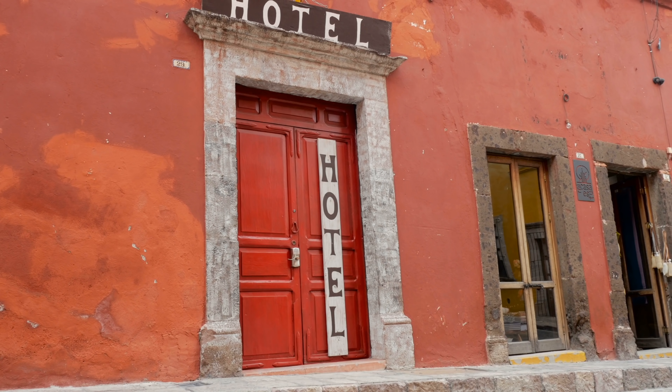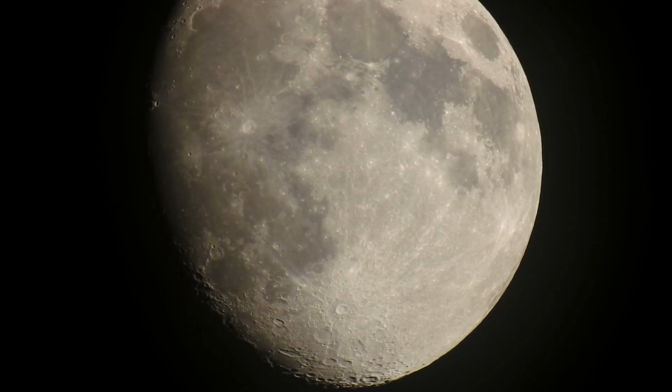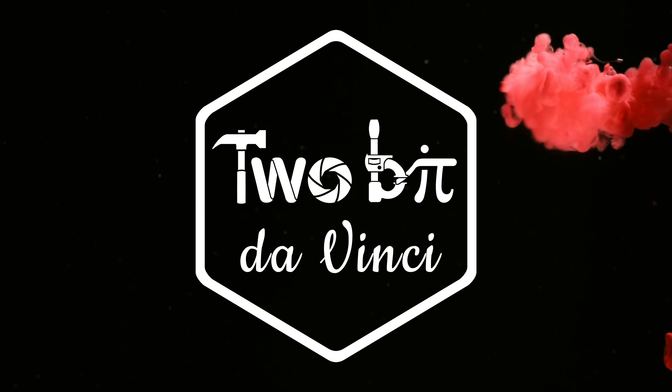Can it really get us to Mars? And when can I finally have a weekend at a quaint little bed and breakfast on the moon? Talk about a whole new meaning for moonshine. This deserves a deeper dive here on 2Bit DaVinci.